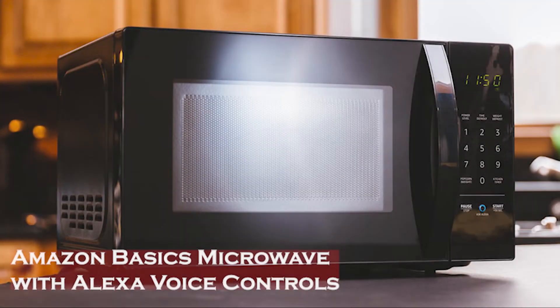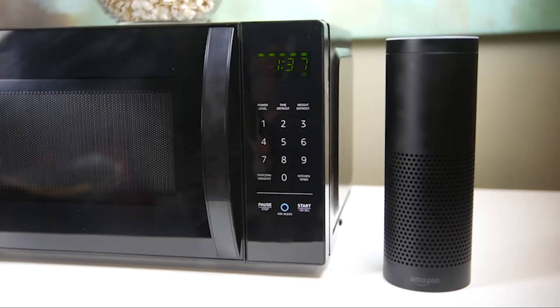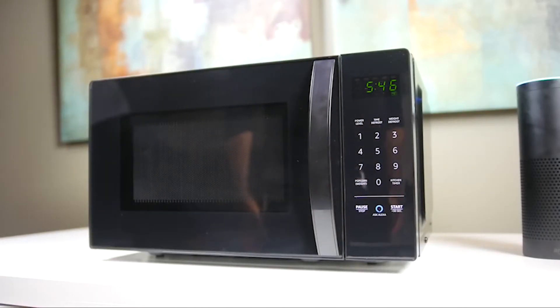Starting off the list: the Amazon Basics Microwave with Alexa Voice Controls. Amazon Basics Microwave simplifies cooking by letting you microwave using your voice and an Echo device. Just say, "Alexa, reheat one cup of coffee," and Alexa will start reheating with the appropriate power and time settings.